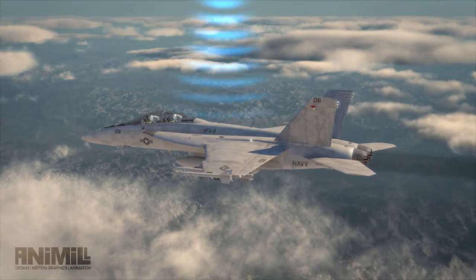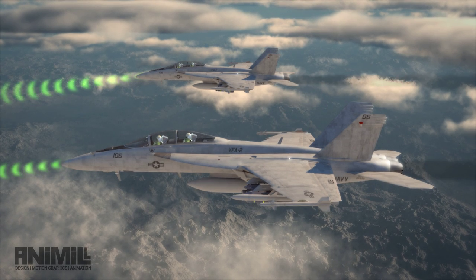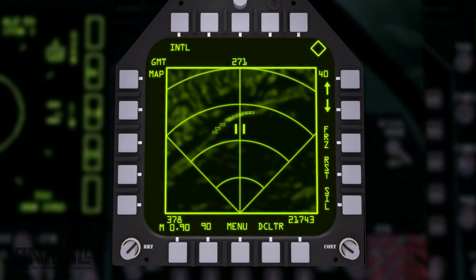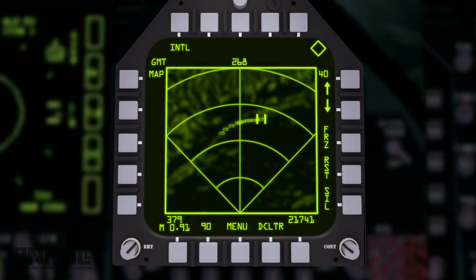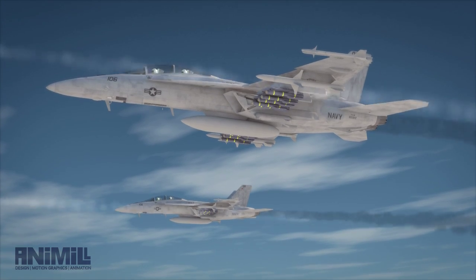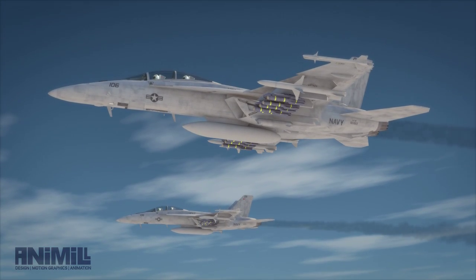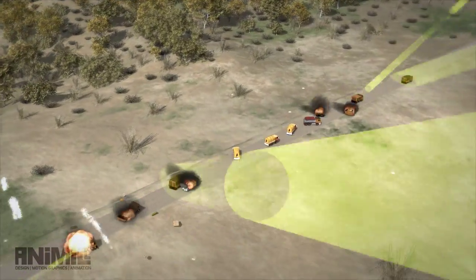Pilots can easily re-plan in flight using off-board target data, or use aircraft sensors to acquire targets. The millimeter wave and imaging infrared sensors allow multiple target engagements outside threat envelopes. The fire-and-forget capability significantly increases the survivability of the shooter and the probability of mission success.